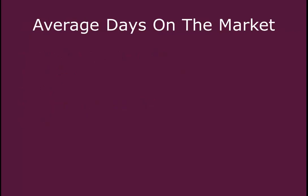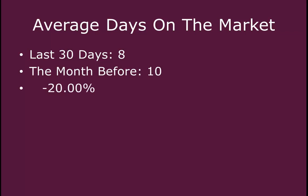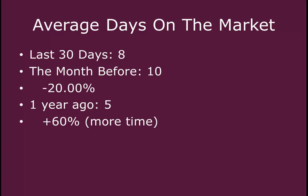The average days on the market, or how long it takes to sell a home, in the last 30 days has been eight days for this neighborhood. Last month it was 10, so we saw a decrease of 20% — 20% less time it takes to sell a home in this area. One year ago, it took five days on the market to sell a home, so we've seen an increase of 60% more time to sell a home in this area compared to one year ago.